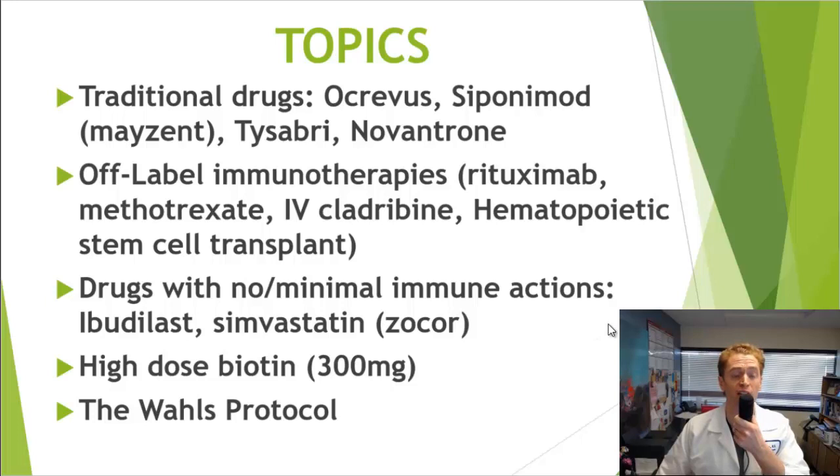These are drugs that are actually licensed to treat multiple sclerosis, but I'm also going to talk about some off-label immunotherapies such as Rituximab, Rituxan or Truxima, Methotrexate, Intravenous Cladribine — different from Oral Cladribine which is Mavenclad — and Hematopoietic Stem Cell Transplant. I'm also going to talk about some treatments that don't have a clear direct effect of suppressing the immune system, such as Ibudilast and Simvastatin or Zocor.